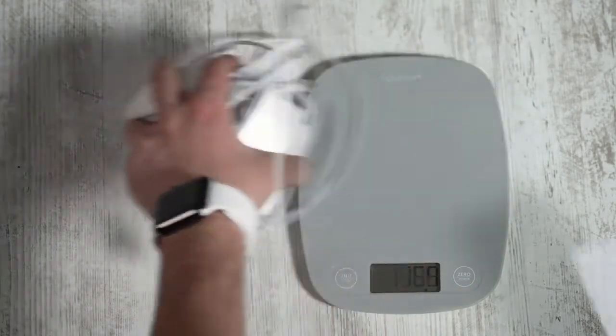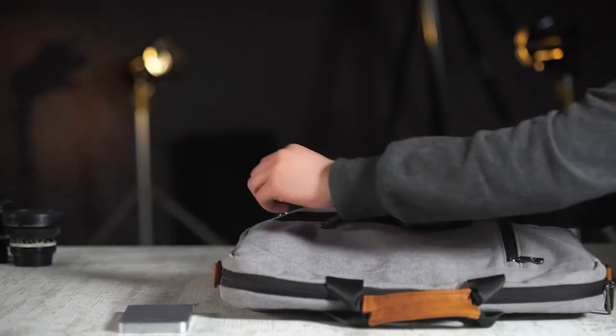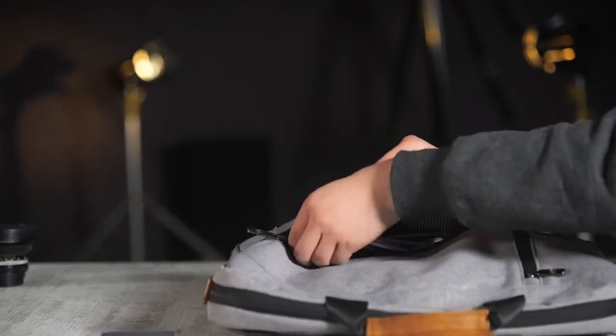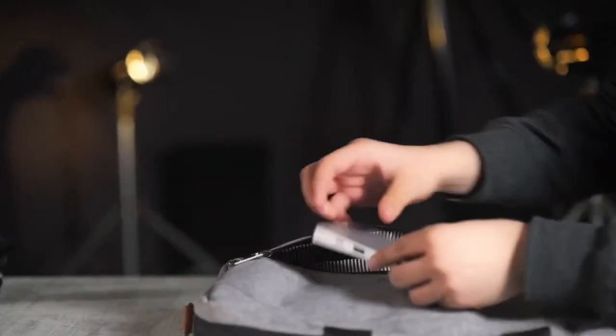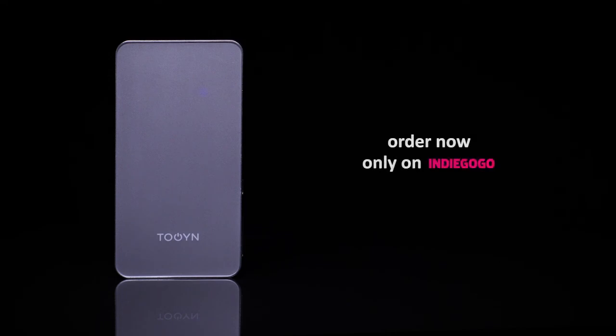Replacing all your computer's dongles, Toin is delightfully compact and lightweight, designed to make your life easier. Toin is the perfect combination of great features and unbeatable value. Bring your Mac's perfect sidekick to life — order now, only on Indiegogo.